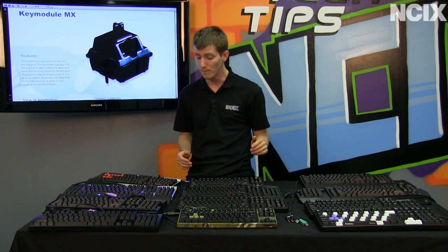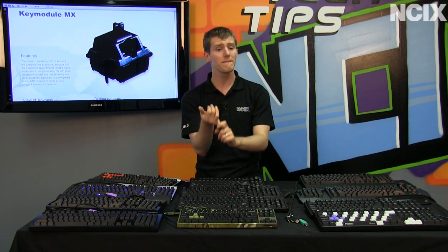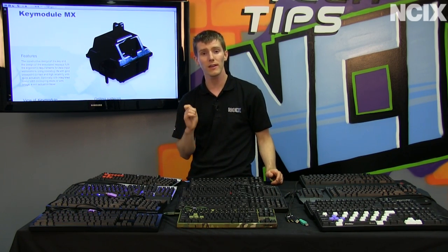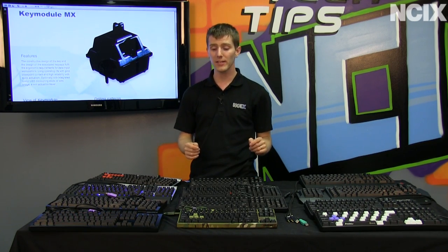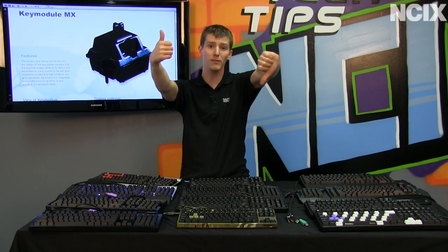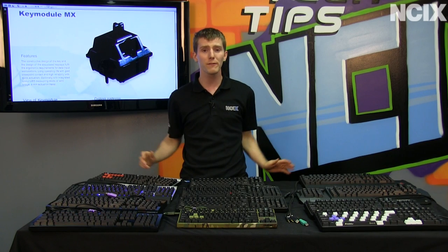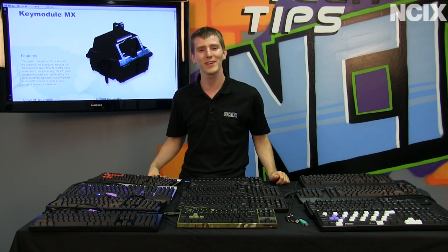If you want programmable keys you're looking at something like the Mech5 or the K90. The point is: try things, figure out what works for you in terms of keycaps and layout — it's going to be 100% personal. You're going to be stuck with your choice for a long time, so make sure you make an educated decision. I hope this episode of NCIX Tech Tips has given you the push you need to make the jump to a mechanical keyboard. Use the thumbs up if you own one or plan to get one, and thumbs down if you think spending $100+ on a keyboard is silly. Don't forget to subscribe to NCIX Tech Tips.